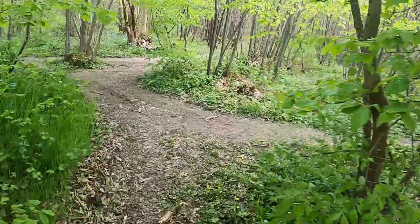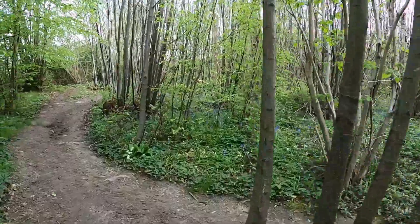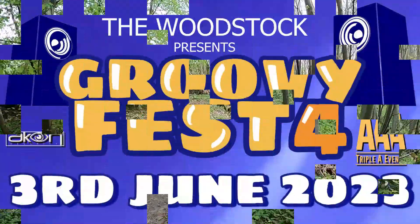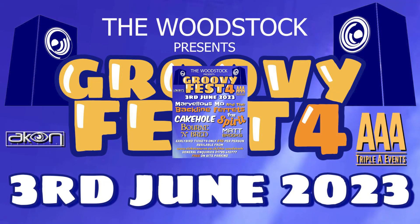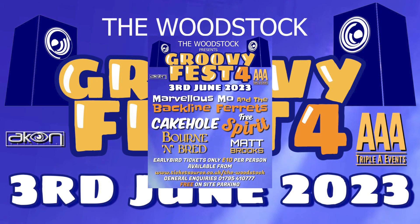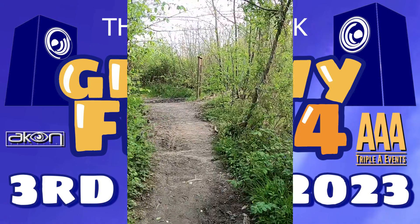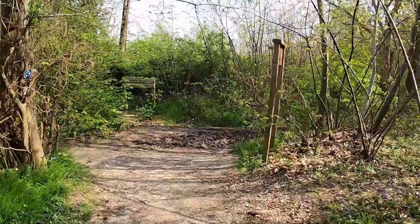This wood is just round the corner from the Woodstock Club where we're having the Groovy Fall Festival on the 3rd of June. If you've never been and you're local, it's well worth a trip because it's a really good day. There are five bands on this year, it's a £10 early bird ticket on sale now. Go to the Woodstock's website for all the information you need about getting your tickets.